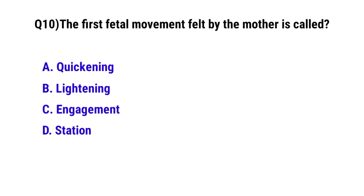Question number 10. The first fetal movement felt by the mother is called? The correct option is A: Quickening.